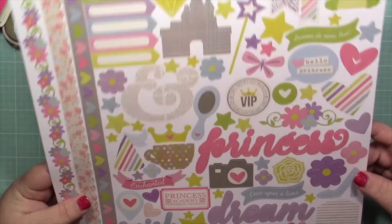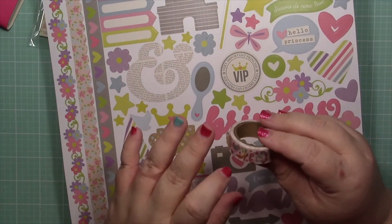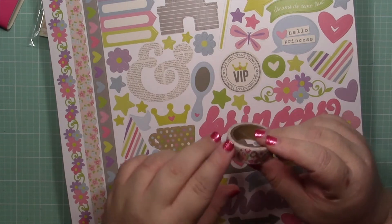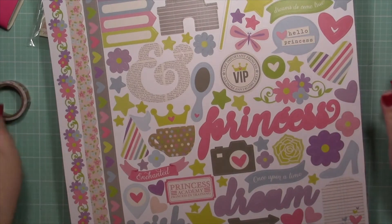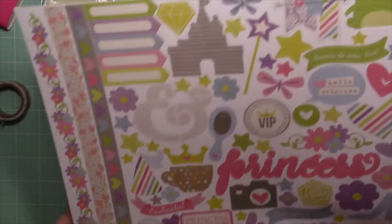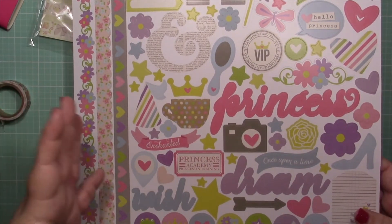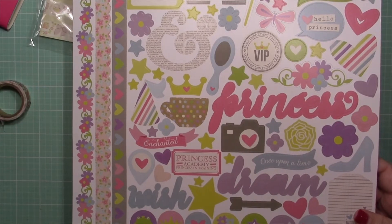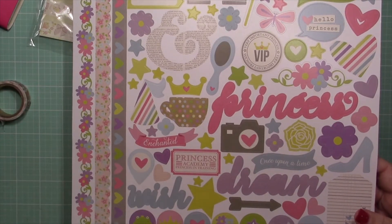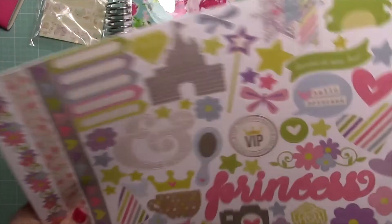I'm also going to be using this sticker sheet from Simple Stories called Enchanted. This washi tape is very feminine — there's purses, a high-heeled shoe, a key — it just kind of reminds me of a fairy tale. You can pick this up at a craft store if they're still in stock. With scrapbooking companies, items are seasonal — they come out in the fall and winter, and in the spring and summer. So if you miss something, you may not be able to pick it up again. If you love it, get it when you see it — that's my tip.